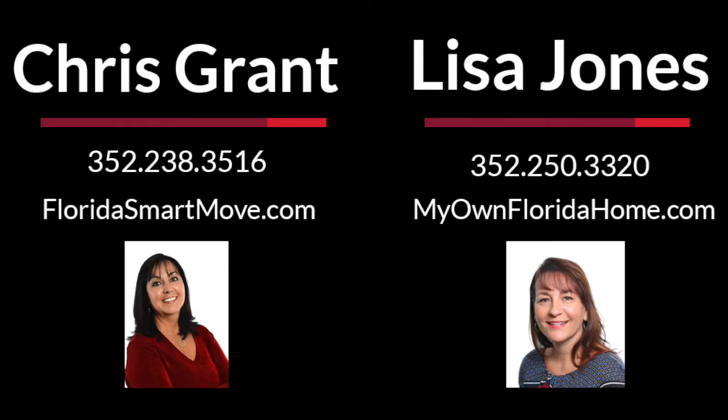Sullivan Ranch, a great place to call home. For more information, contact Chris Grant or Lisa Jones with ERA Grisard Real Estate.